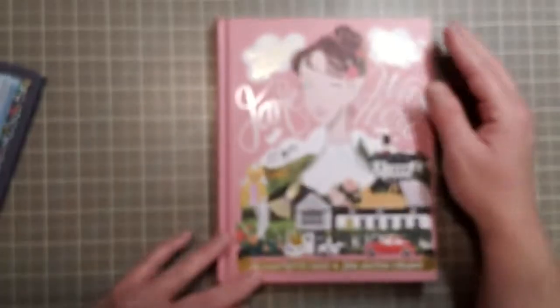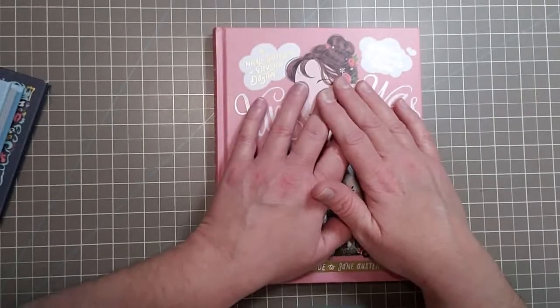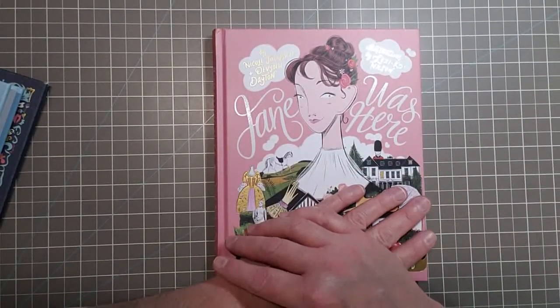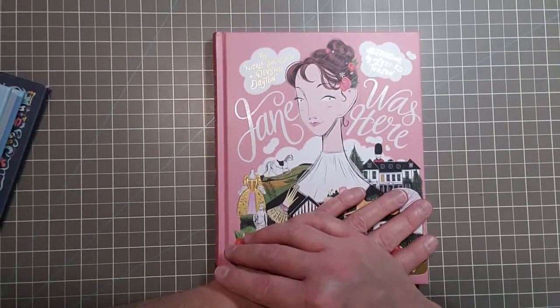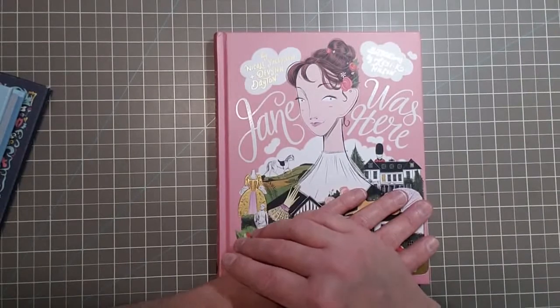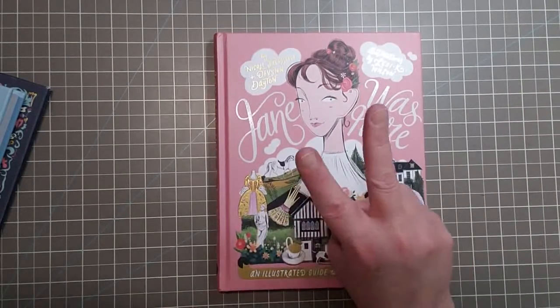Alright guys, that is everything! If you liked what you saw, I hope you do consider subscribing to my channel, and I hope this motivates you to read any of Jane Austen's novels. Thank you ever so kindly for watching — peace out!